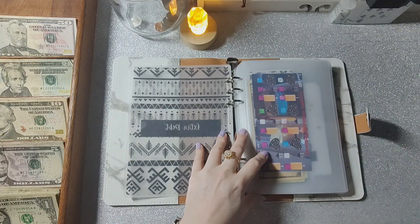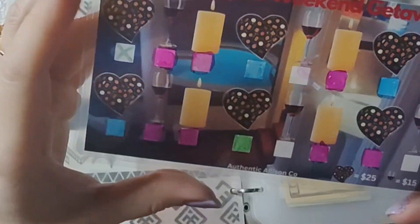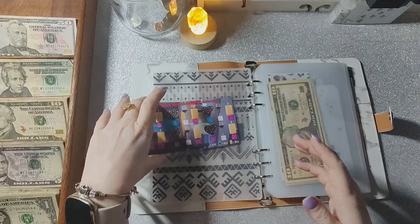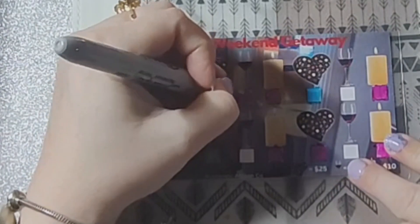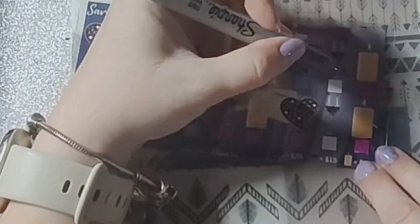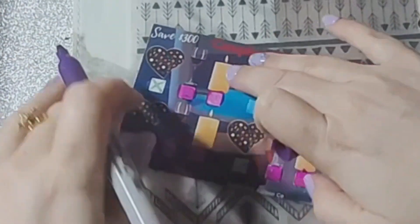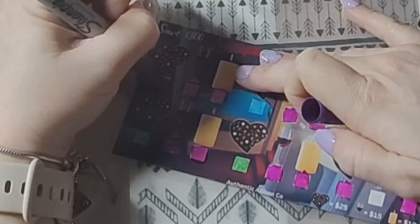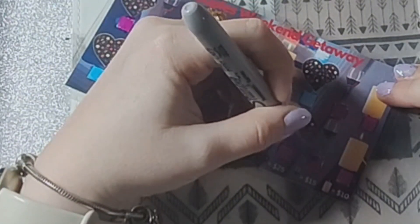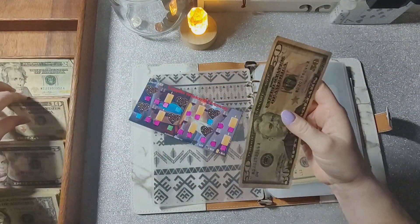I want to finish this challenge — I believe I owe $60. The wine glasses represent $15 each, so one, two, three, four — that should be $60. This was the only thing I sort of pre-planned. If you're left-handed, you know the struggle of getting ink on your hand, and with the ink being wet I don't want to drag it. Sixty dollars going in.